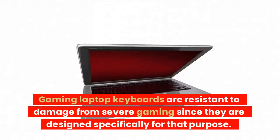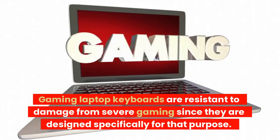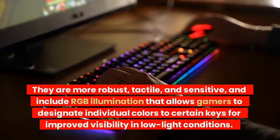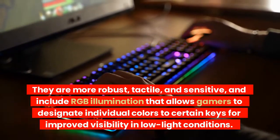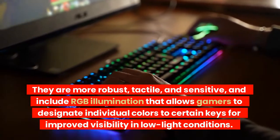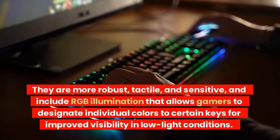Gaming laptop keyboards are resistant to damage from severe gaming since they are designed specifically for that purpose. They are more robust, tactile, and sensitive, and include RGB illumination that allows gamers to designate individual colors to certain keys for improved visibility in low light conditions.